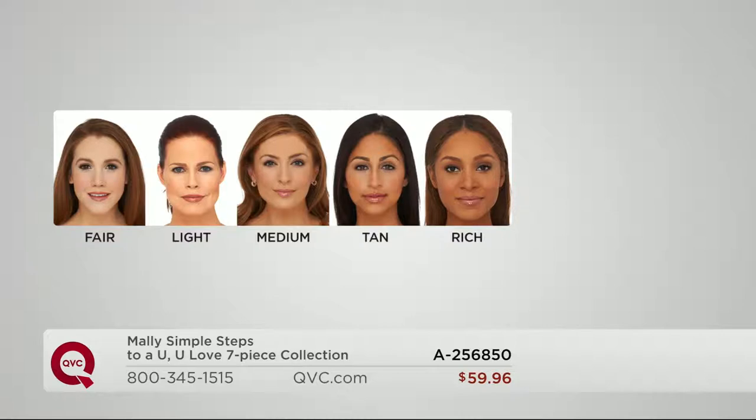If you're medium, maybe you're going down to light — think about that. Medium is always one of our most popular shades. Mally is in the tan, and we've got the gorgeous rich. It is all about this revolutionary new baby — Mally's exclusive Poreless Perfection Fluid Foundation.